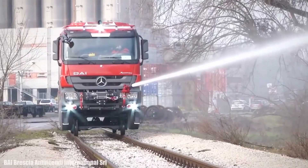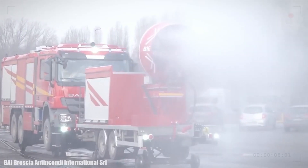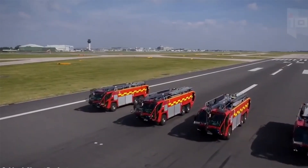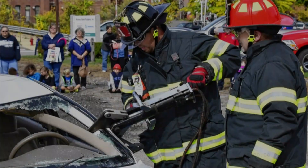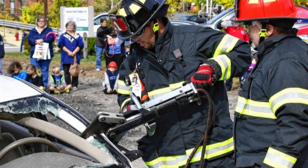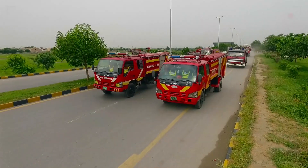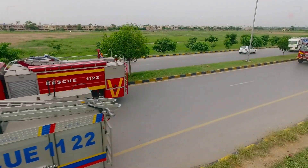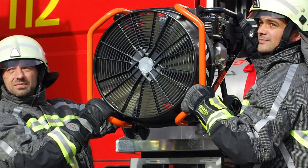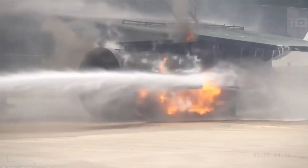Beyond water, fire trucks often carry additional firefighting agents like foam or dry chemicals, used in specific situations such as chemical fires or those involving flammable liquids to smother the flames effectively. Specialized equipment is another critical aspect — hydraulic tools such as the jaws of life are essential for rescuing individuals trapped in vehicles or collapsed structures, as these powerful tools can cut through metal with ease. Fire trucks are also equipped with various ladders: extension ladders reach great heights for access to tall buildings, while ground ladders are invaluable for rescuing people from upper floors or confined spaces. Other essential equipment includes ventilation fans to clear smoke from buildings, thermal imaging cameras to locate hidden fires and victims, and hand tools like axes and pike poles for rapid intervention.